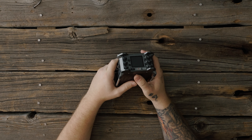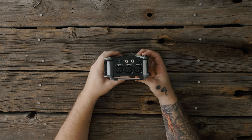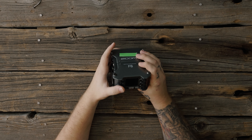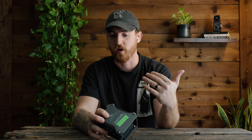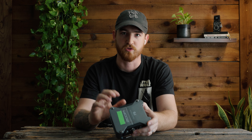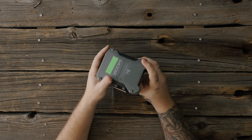My number four is going to be the Zoom F6. Although I do think it's a little overkill with the six XLR inputs, the 32-bit float, the built-in time code, and everything like that, this is a great device. It has helped me for weddings, for our podcast, for anything you need when it comes to recording clean audio. This is my go-to source — though if they come out with an F4 with four inputs and 32-bit float with time code, I'd trade up.